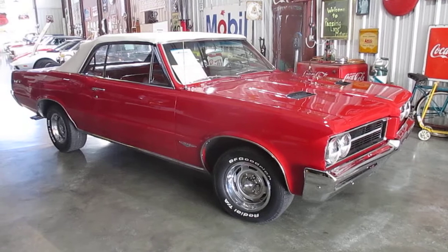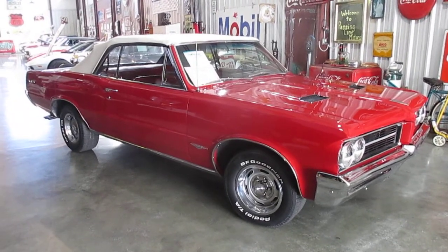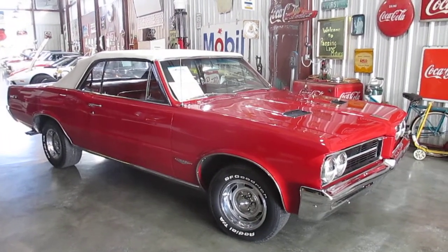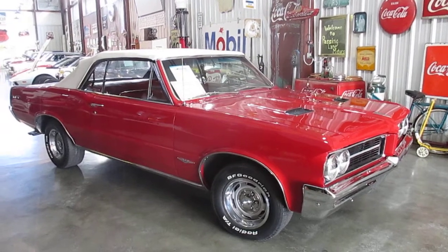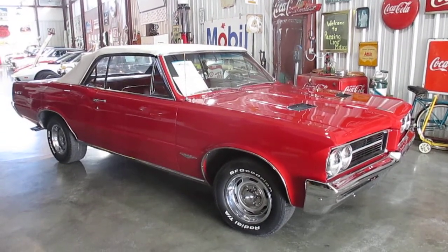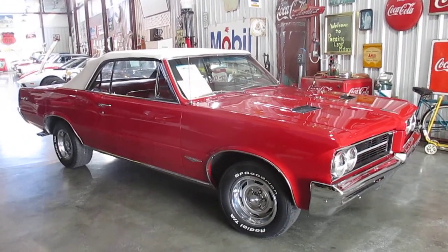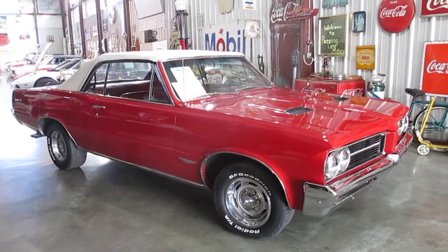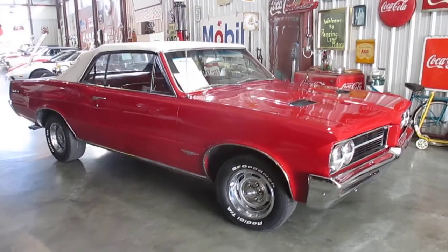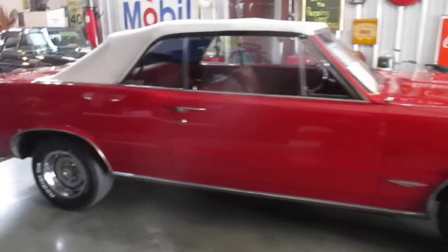It has a gorgeous show-quality paint job, a really nice top, and beautiful bucket seats. We did a brand new wiring harness in the car. The engine is all new — we put on all new carburetors, all new linkage, and the correct 1964 fuel lines. We also adapted a plate on top of the intake to make the choke automatic, whereas a '64 would have originally been manual.